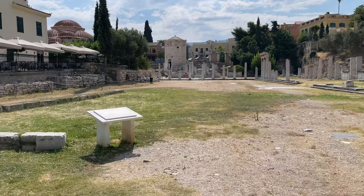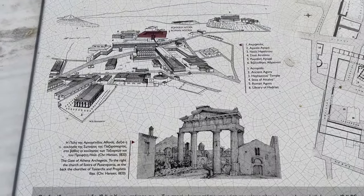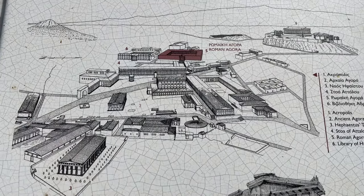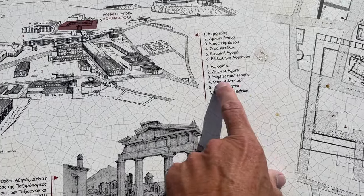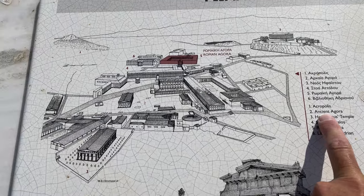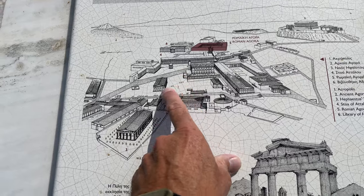That tower over there is called the Tower of the Wind — I think — but I get things wrong all the time, so let's see what this sign has to say. We're at the Roman Agora, so it used to be a square building. The Acropolis, ancient Agora, library of Adrian — I'm going to go there next. But where's the ancient Agora? I gotta go there too. There are numbers two, three, four, five, and six on the ticket.